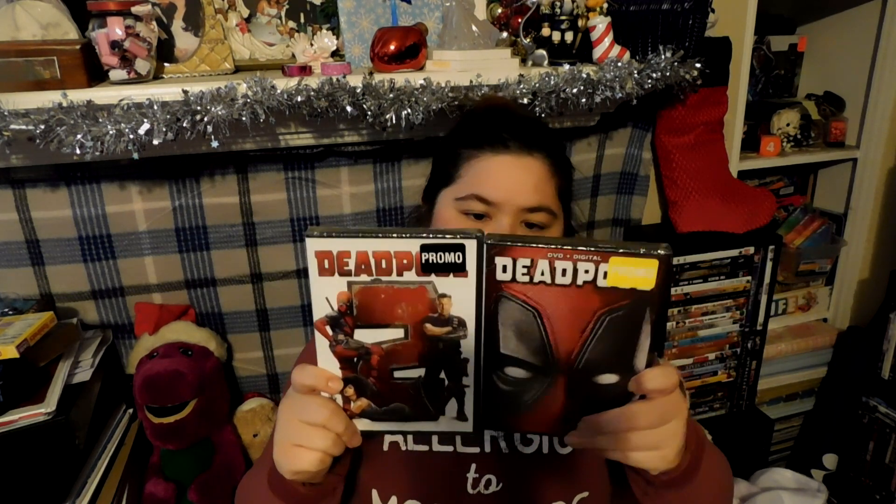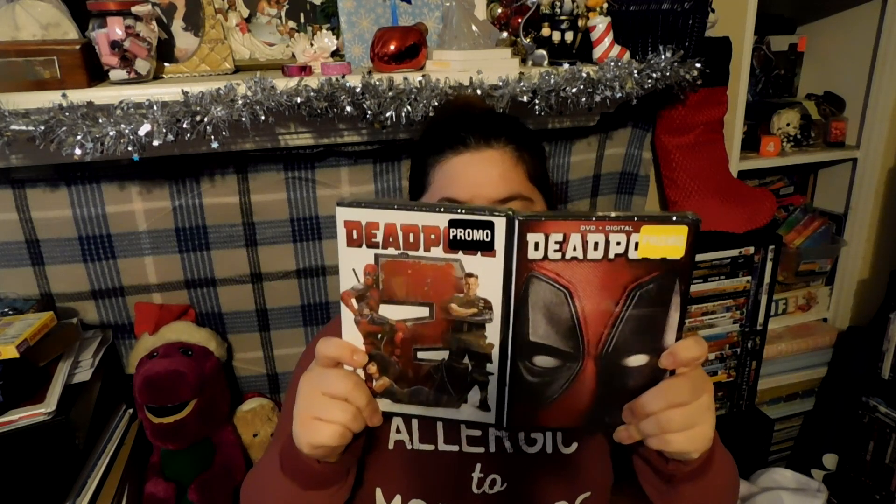I also got him some Raisinets, the dark chocolate ones, because they are his favorite. To go along with that, I got a double feature — I got Deadpool and Deadpool 2. We didn't have these in our collection, so I got these. I got those at Walmart, I think.